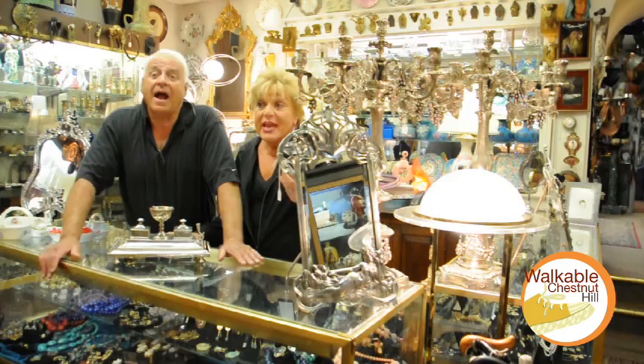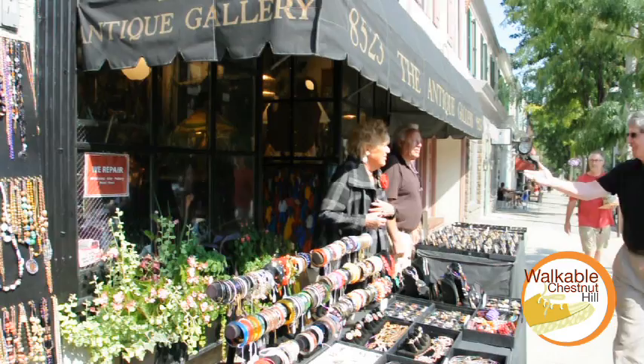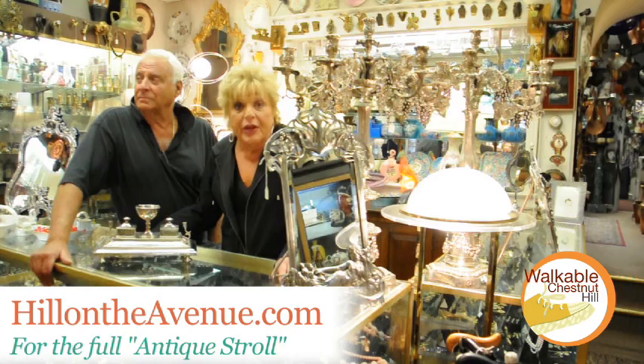We're very happy to have this location in authentically beautiful Chestnut Hill. It's a very historical area and it's nice to have a shop. We fit in really good in this area. And we love what we do.